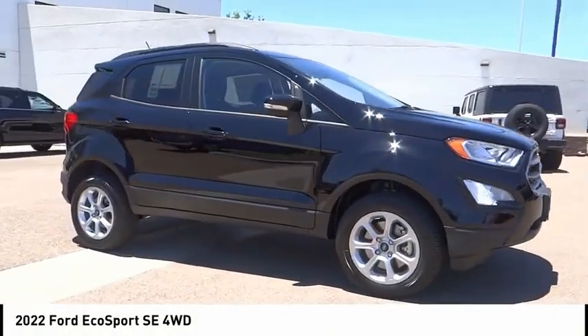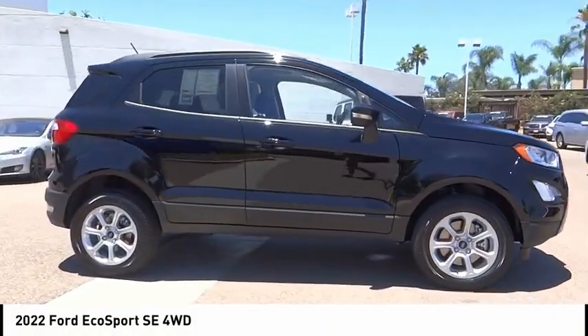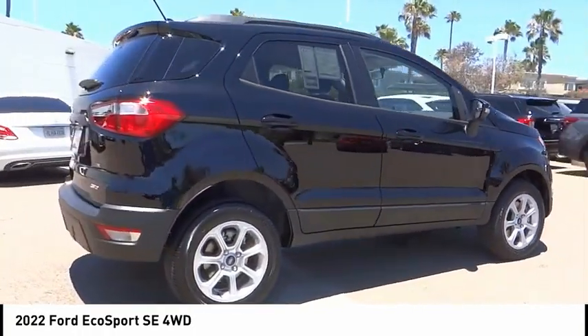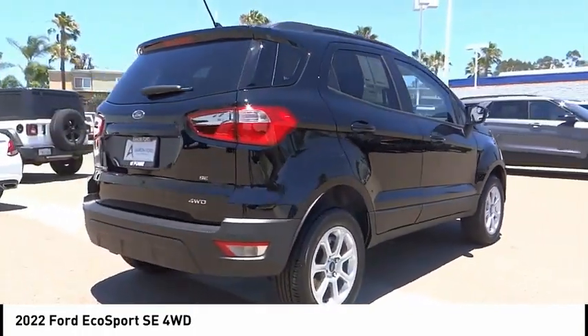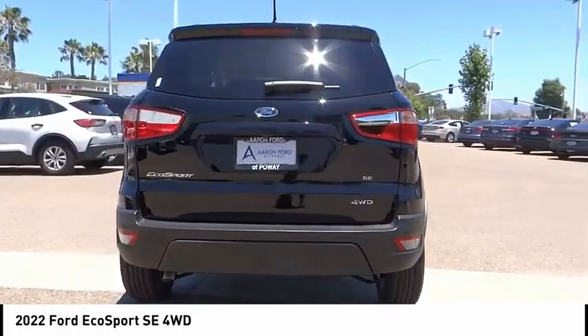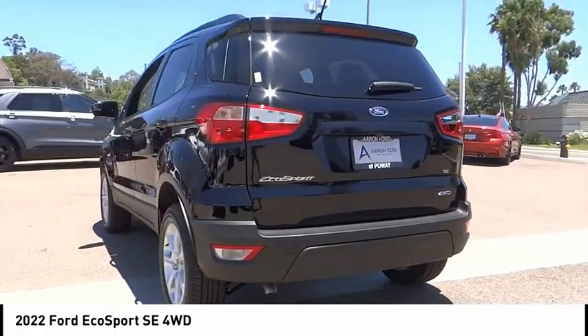Looking for the right vehicle? Check out the 2022 EcoSport. The Ford EcoSport has an upgraded interior that provides you all the features you could ever want. It also offers the functionality of an SUV, but in a size where you feel in control.